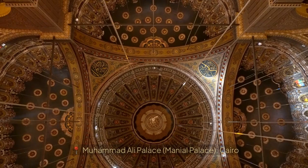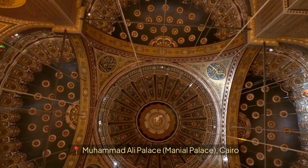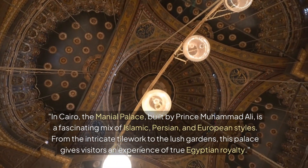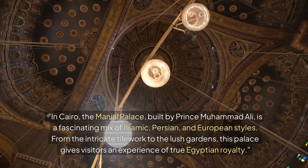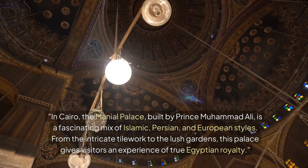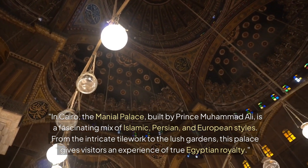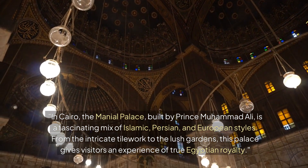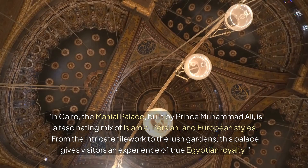Section 4: Muhammad Ali Palace — Maneel Palace, Cairo. In Cairo, the Maneel Palace, built by Prince Muhammad Ali, is a fascinating mix of Islamic, Persian, and European styles. From the intricate tilework to the lush gardens, this palace gives visitors an experience of true Egyptian royalty.